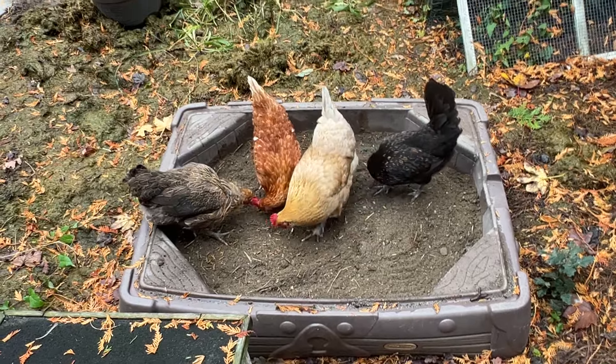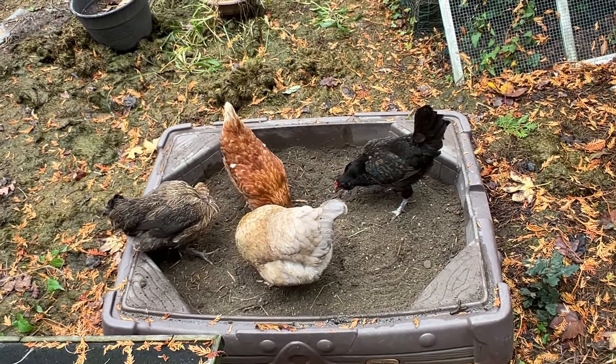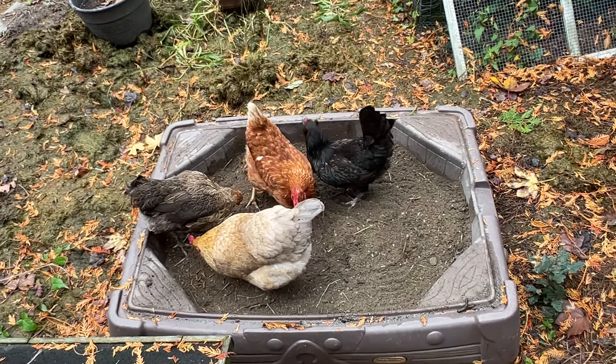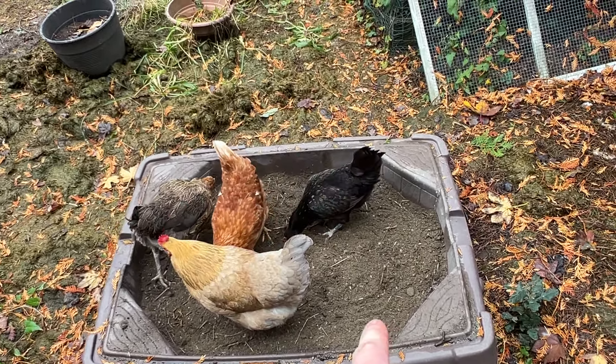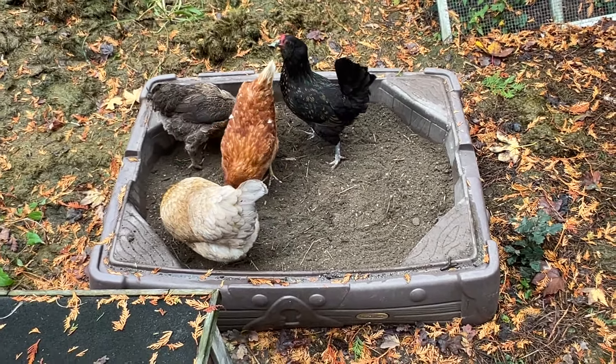I always bury them differently. Today I buried some mealworms and black soldier fly in a row in a line. I don't always want to do it the same — I want to make it fun and entertaining. Next time I'll probably do eight little holes where they really have to search to find what they're after.